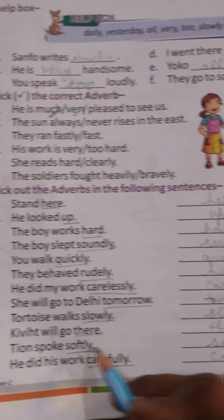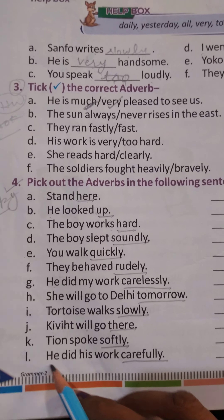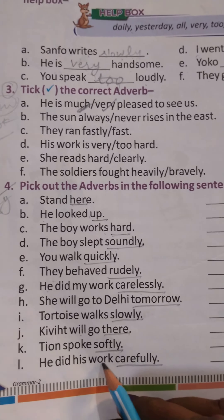J. Tion spoke softly. The Adverb is 'softly'. K. He did his work carefully. The Adverb is 'carefully'.